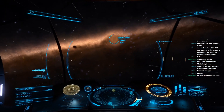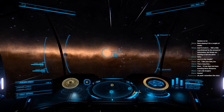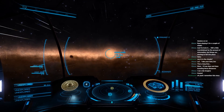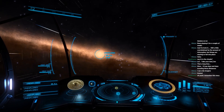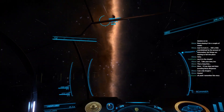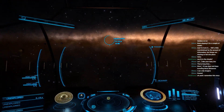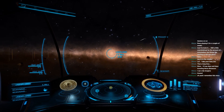Say hello to the physical manifestation of entropy. Breaking off slightly. I'm getting a scan off of it at three light seconds.